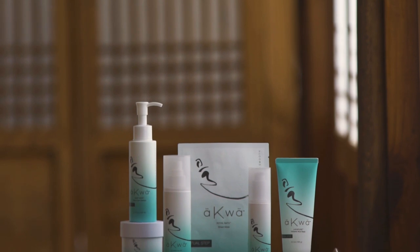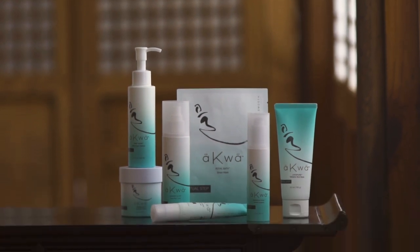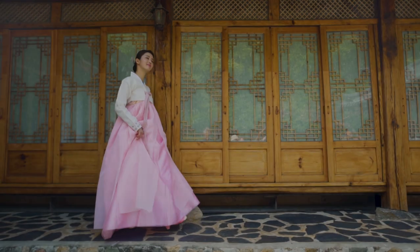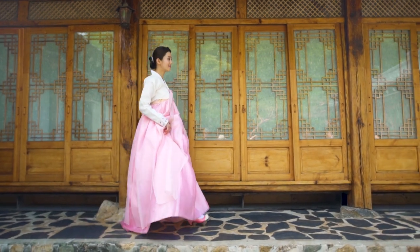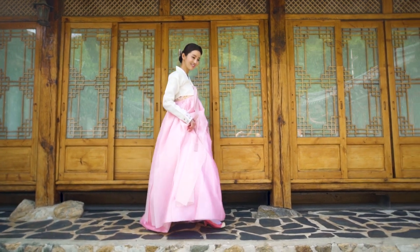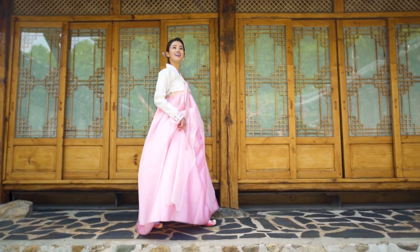Use these products daily to cleanse, tone, hydrate, nourish, smooth, protect, and more. Ritual steps provide extra nourishment and a luxury experience that prompts daydreams of candlelit milk baths and island getaways.